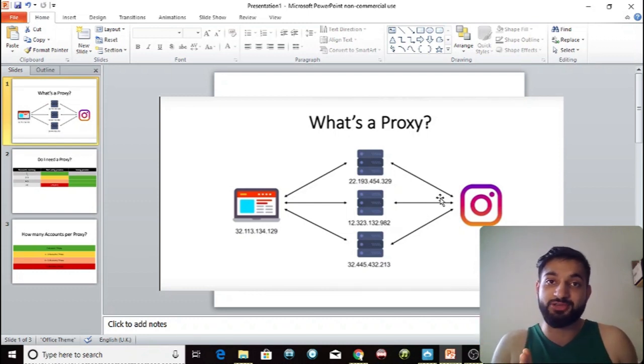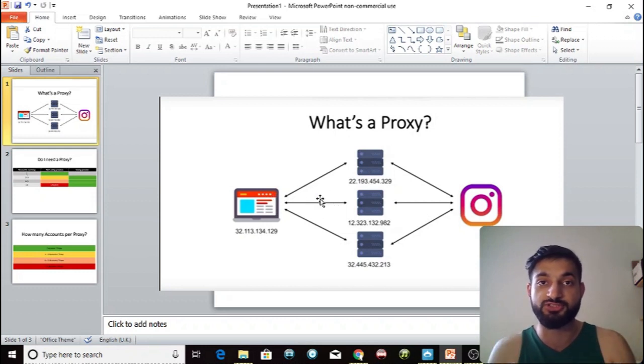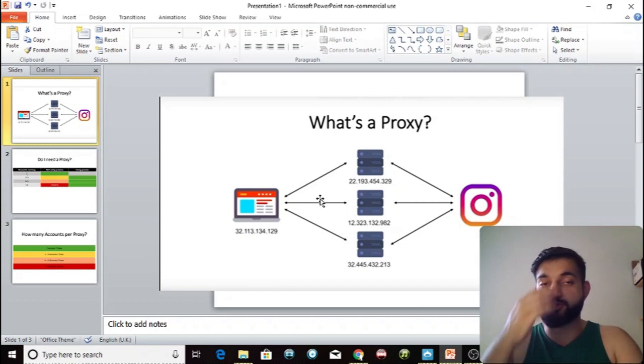If I'm running 15 Instagram accounts with Jarvee on the same IP address without a proxy, Instagram will know all 15 accounts are being run by the same person in the same location. They don't like this because they consider it spam or automation and they will block you. A proxy gives you a unique IP address — as shown in this picture, the proxy server has its own separate IP address, so each account appears to be in a different location.